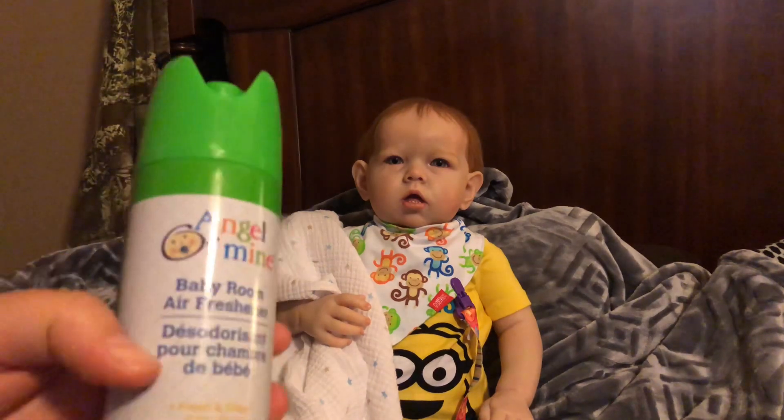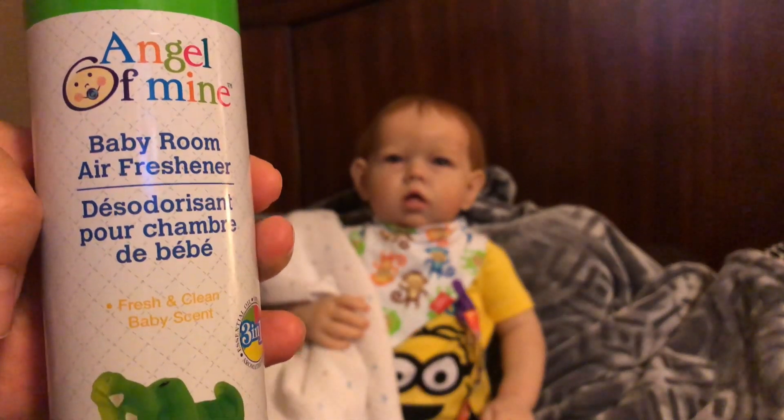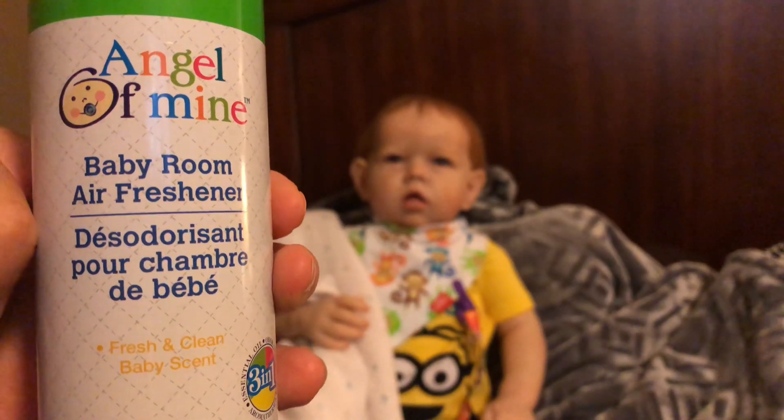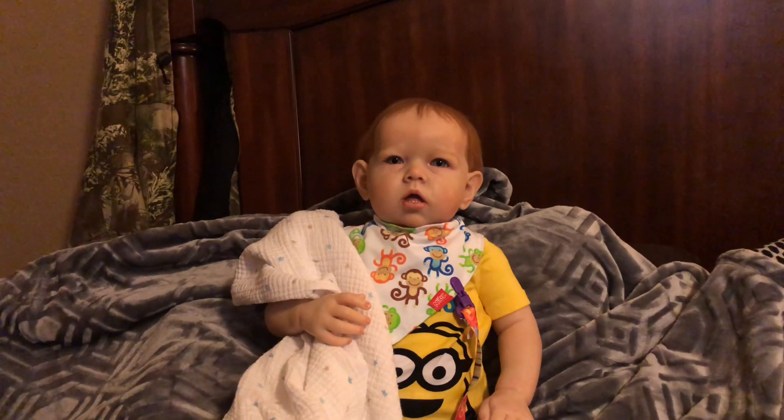Down the baby aisle I also found Angel of Mine baby room air freshener, and I bought two bottles. It's a baby powder scent and it smells really, really good, but you have to be very careful about how much you spray because it can be overpowering — similar to certain Glade or Airwick fragrances. If you spray too much it will kind of choke you, so my recommendation is to spray in a well-ventilated area.